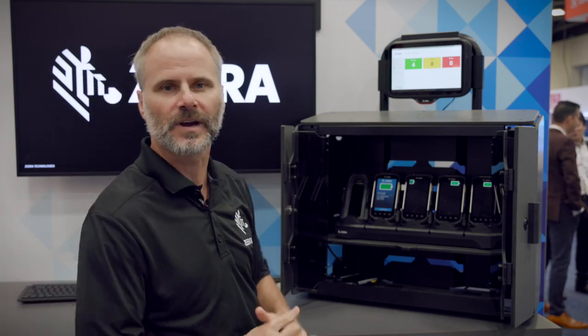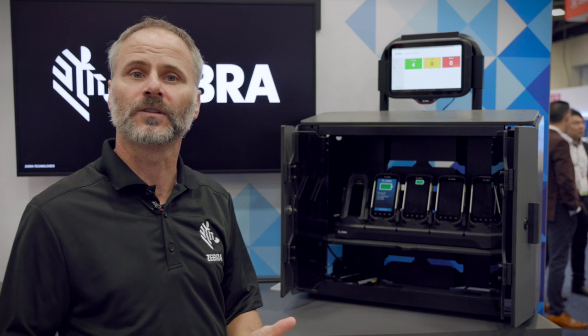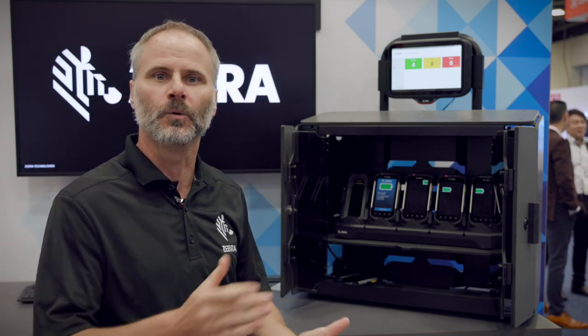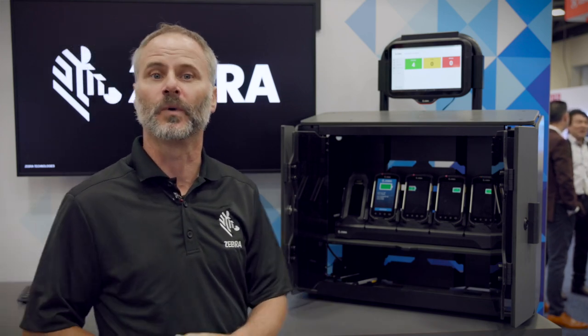So as a user comes to grab a device, it will go from on charge to missing. When that user then logs in — they have about a minute to log into that device — it will go to in use. This is how we account for these devices, who's using them and where they're going.